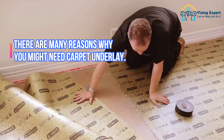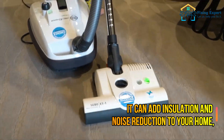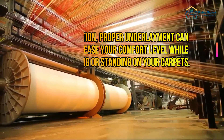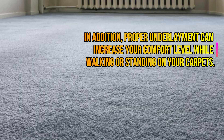There are many reasons why you might need carpet underlay. It can add insulation and noise reduction to your home, make your carpets last longer, and even improve air quality. In addition, proper underlayment can increase your comfort level while walking or standing on your carpets.